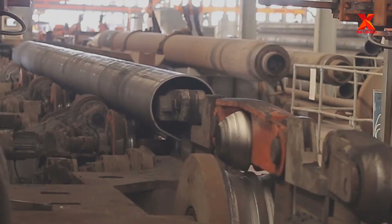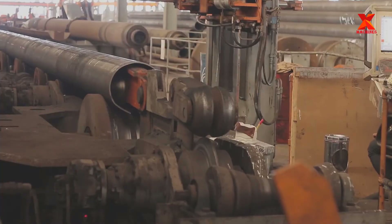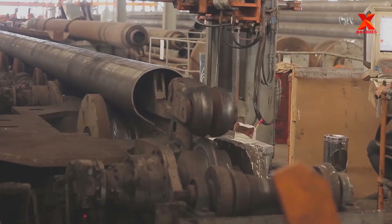The three-roll bending machine forms 80% of the full roundness of the pipe. The post-bending machine then crimps the pipe's longitudinal straight edges to achieve 100% roundness.